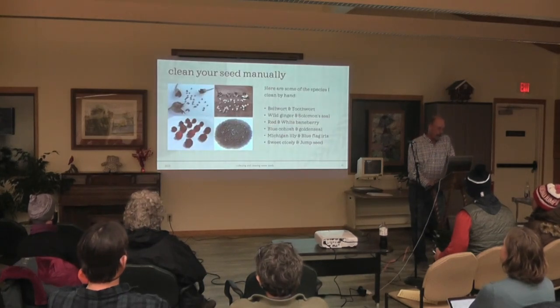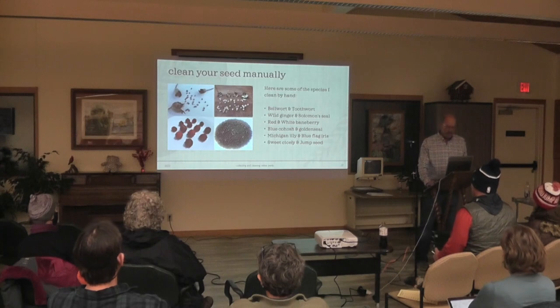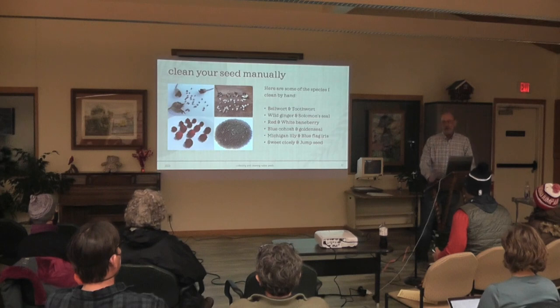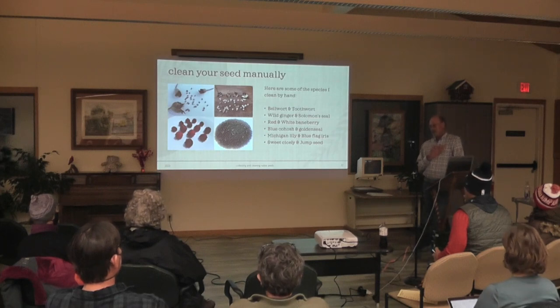There's a whole bunch of seed I clean manually.